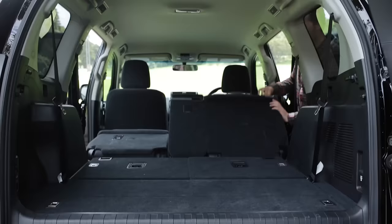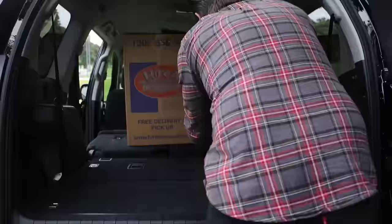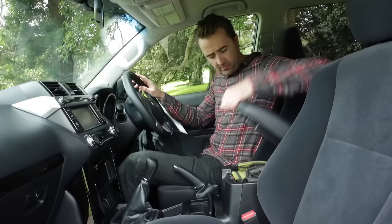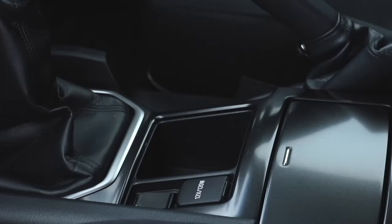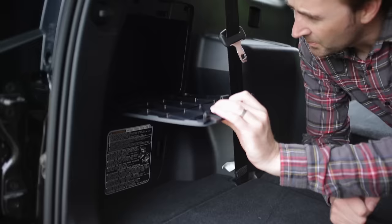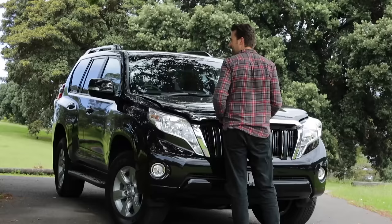Practical cabin. The Prado's cabin is enormous — plenty of headroom, lots of legroom in the second row, and fold the seats flat and it does a decent impression of a removal van. There's cupholders galore, large door pockets, a deep center console bin, power outlets, hooks, and storage areas.